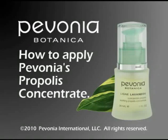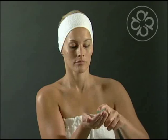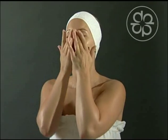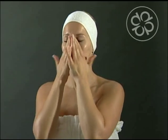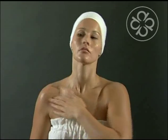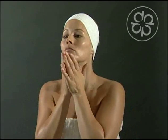How to apply Pavonia's Soothing Propylase Concentrate. Pump five drops in the palm of your hand. Apply all over cleansed face, neck, and décolleté. Massage gently until absorbed.